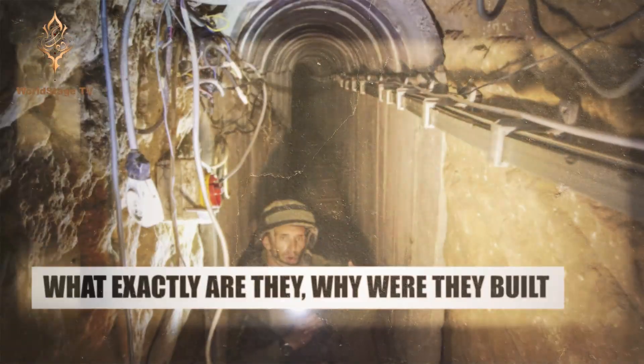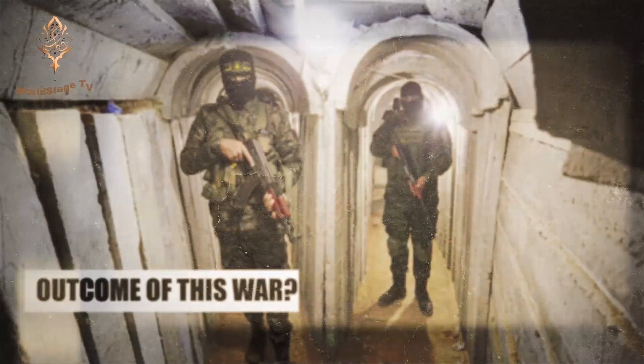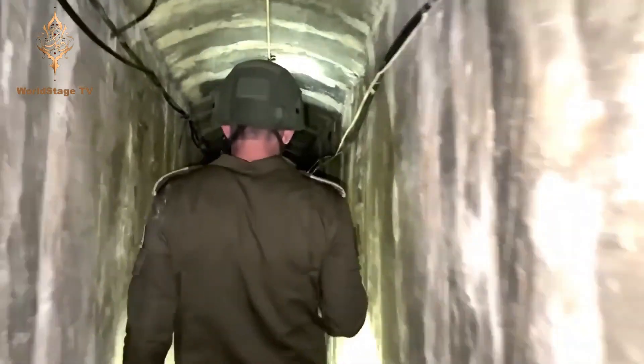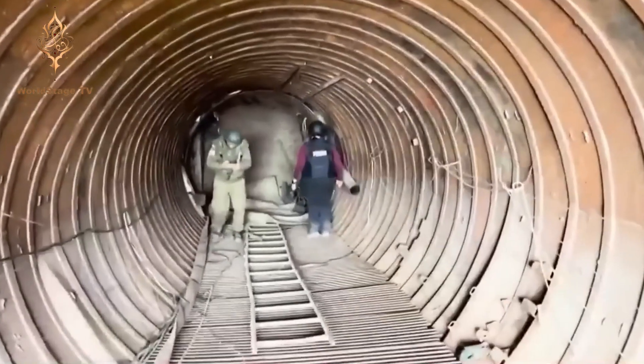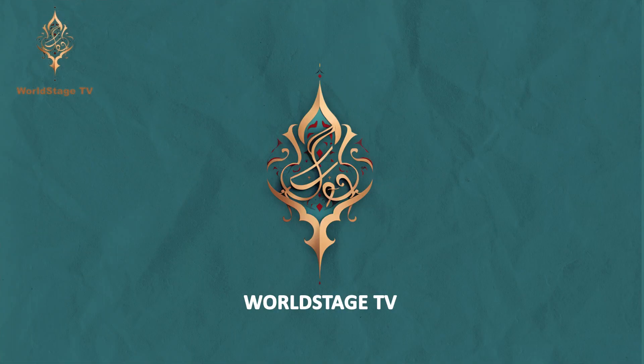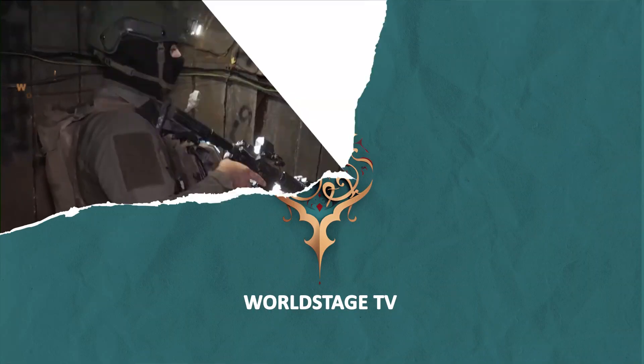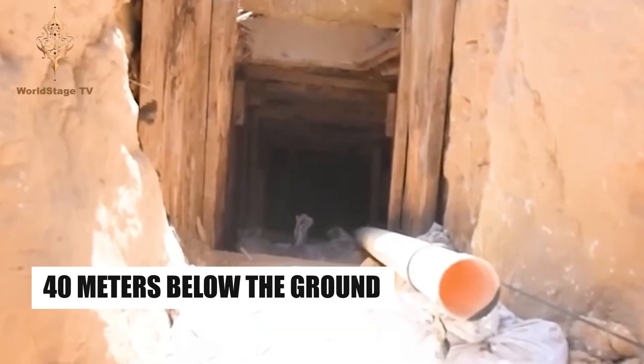We've all heard about Israeli forces flooding the Gaza tunnels, but what exactly are they, why were they built, and how is their existence pivotal to the outcome of this war? We'll get into the flooding in just a second, but first we need a little history lesson to understand how the tunnels came to be. It was born out of necessity, constructed with many purposes, and made almost entirely with human hands. Let's take a look at the Gaza tunnels — how a nation was fed and a war was supplied with a line of dark, damp caves hidden 40 meters below the ground.